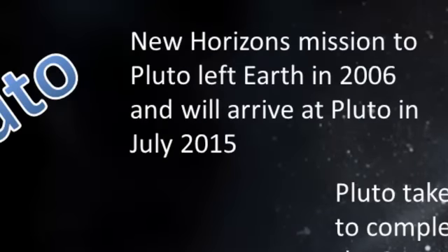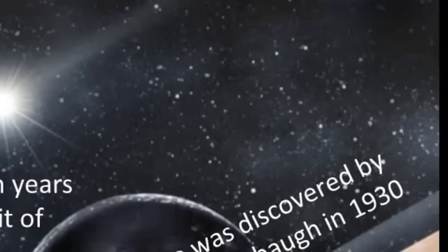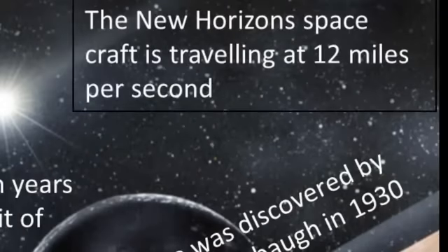A bit of information about the New Horizons mission to Pluto. It left in 2006 and will arrive at Pluto next year in July of 2015. The New Horizons spacecraft is travelling at a staggering 12 miles per second — it's the fastest spacecraft we've ever made.